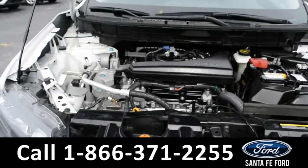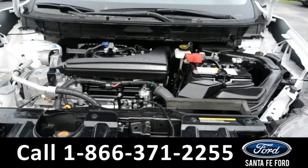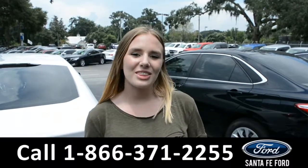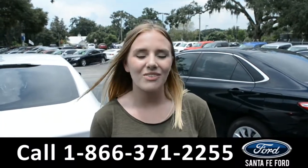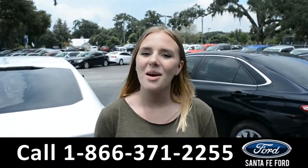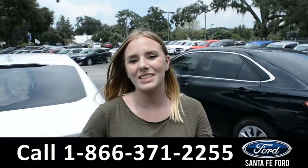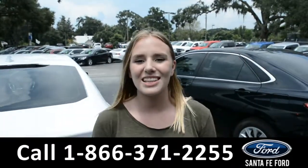And underneath the hood, there's an I-4 2.5 liter engine. Alright, that was a 2017 Nissan Rogue. If you need any additional information, please visit us online at SantaFeFord.com, or give us a call at the number down below. This was Kelsey, see you next time.